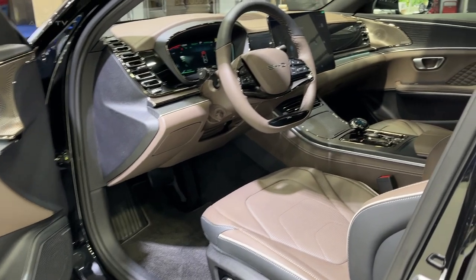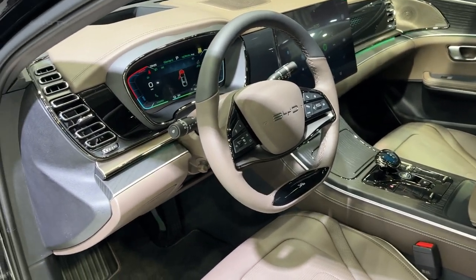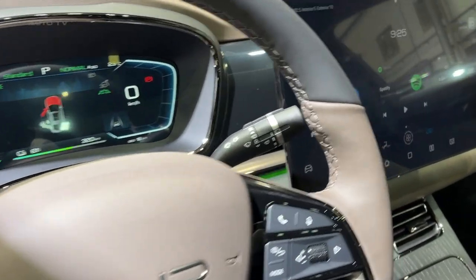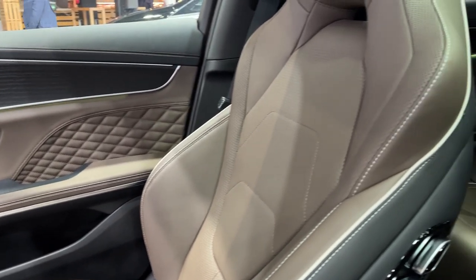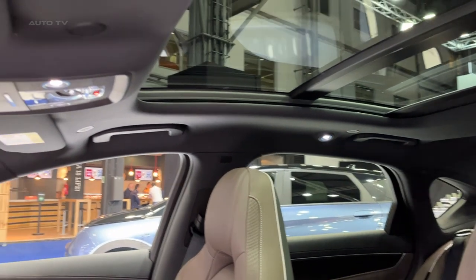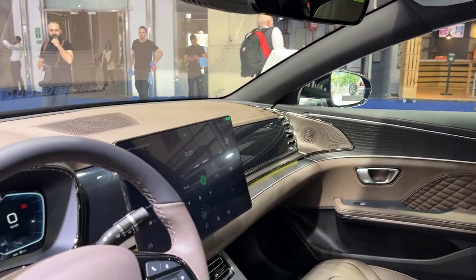This places the sedan in the league of some of the quickest electric vehicles available today, making it a worthy contender in both luxury and performance segments. The interior of the vehicle is equally impressive. It comes with a spacious cabin, plush seating, and premium material finishings. The digital cockpit and a large infotainment screen that dominates the dashboard give the Han a futuristic feel. The vehicle also incorporates numerous features aimed at enhancing user convenience and driving comfort.